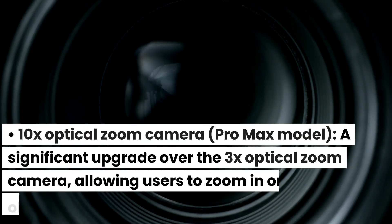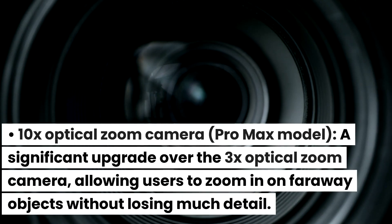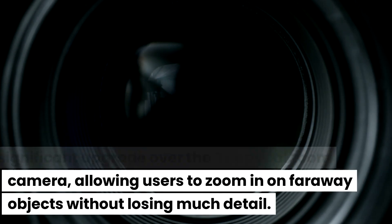The Pro Max model features a 10x optical zoom camera, a significant upgrade over the 3x optical zoom, allowing users to zoom in on faraway objects without losing much detail.